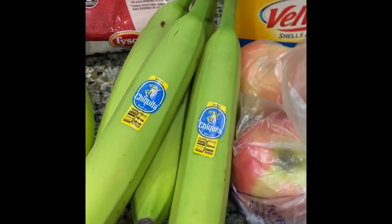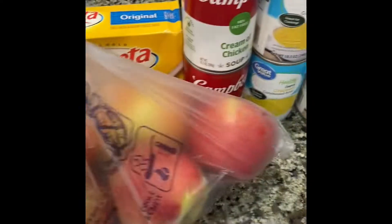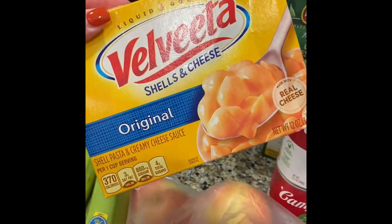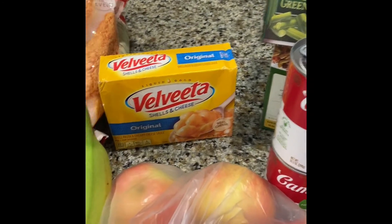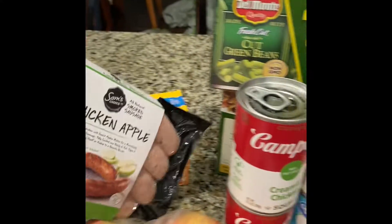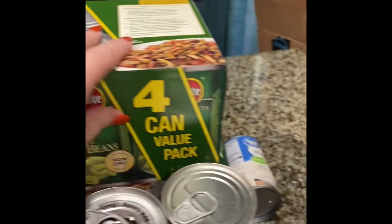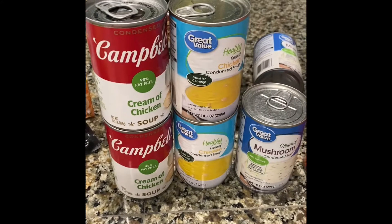I got some bananas that we won't be eating for a while — they're a bit green. Some apples, some Velveeta shells and cheese, and some of the Sam's Club chicken-apple sausage for the breakfast meal prep. We got some canned green beans — I got a couple boxes of those.